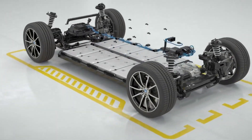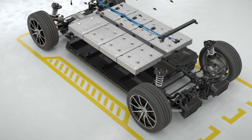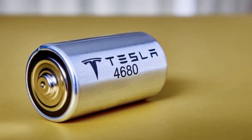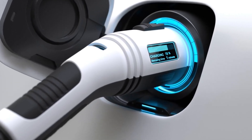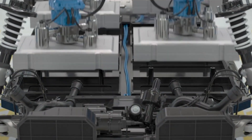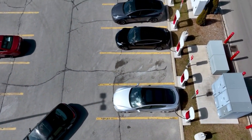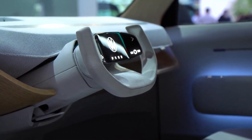Battery technology has always been a cornerstone of Tesla's success, and the 2025 Model 3 showcases the latest advancements in this area. The new model features Tesla's next-generation 4680 battery cells, offering higher energy density, improved thermal management, and faster charging times. These batteries not only extend the vehicle's range, but also reduce overall weight, contributing to better handling and performance. This leap in battery technology places Tesla ahead of many competitors, including traditional automakers like BMW and Volkswagen, who are still developing their own advanced battery systems.